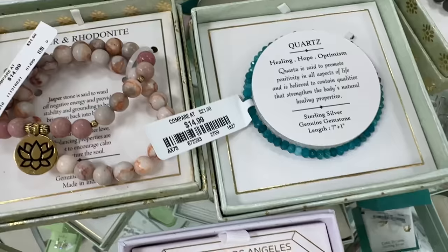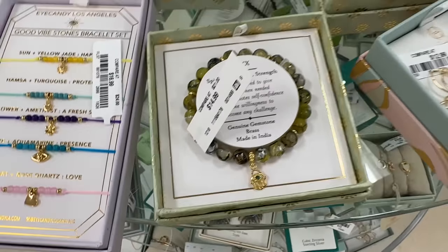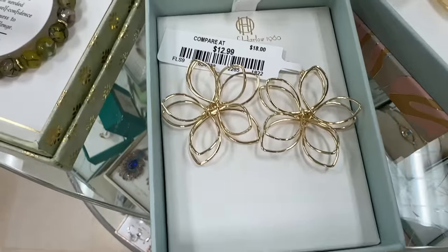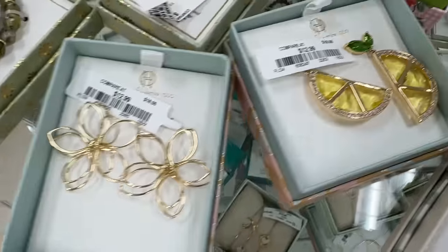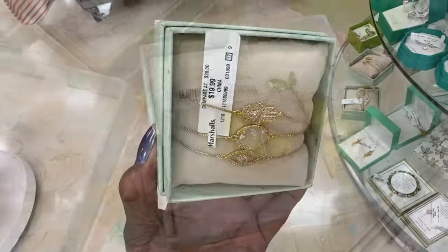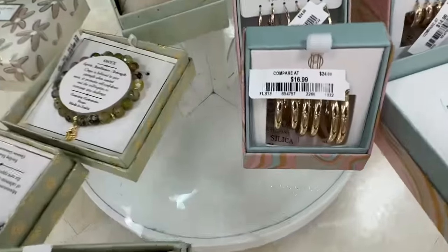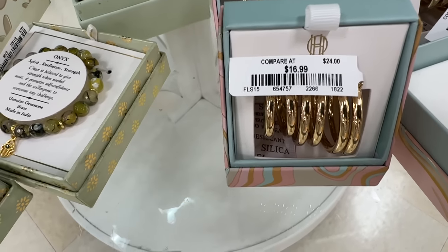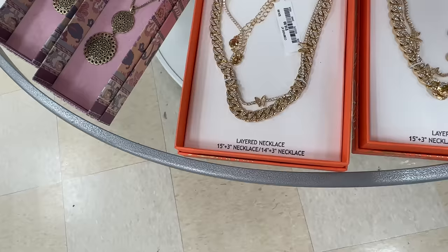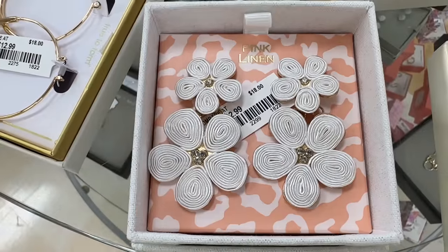This one is an anklet for $14. These are so cute — $14. I like this — $13. And look at the lemon wedge — $13. These bracelets are cute — $20. Look at the earrings — $16. Looking for a larger necklace? This is pink linen — $17. This is cute and it's $13.